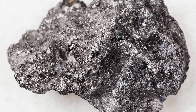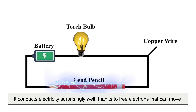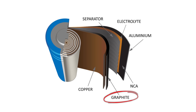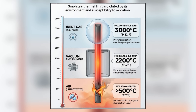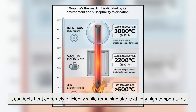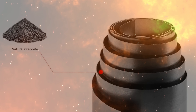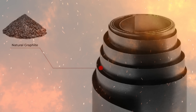Graphite's physical properties make it far more valuable than its humble appearance suggests. It conducts electricity surprisingly well, thanks to free electrons that can move across its layered structure. This makes graphite useful in batteries, electric motors, and electrodes. At the same time, it conducts heat extremely efficiently while remaining stable at very high temperatures. In fact, graphite doesn't melt under normal conditions — it sublimates, meaning it goes straight from solid to gas at temperatures above 3,600 degrees Celsius.